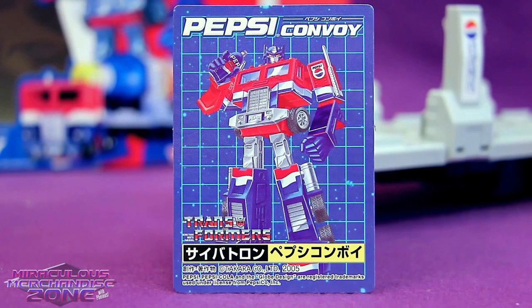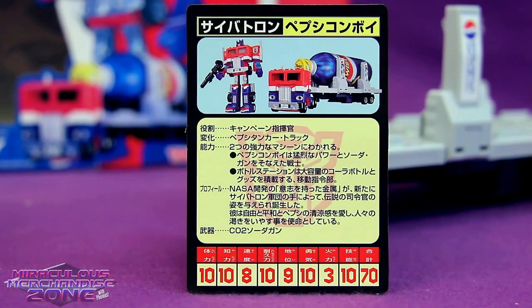Pepsi Convoy also comes with a bio and tech spec card. I've got to tell you some of the story for this guy. "Pepsi Convoy has but one mission — to bring cool, refreshing carbonated beverages to the thirsty sentience across the galaxy. With his powerful CO2 gun fueled by the massive bottle station, even the mightiest of thirst shall be quenched."